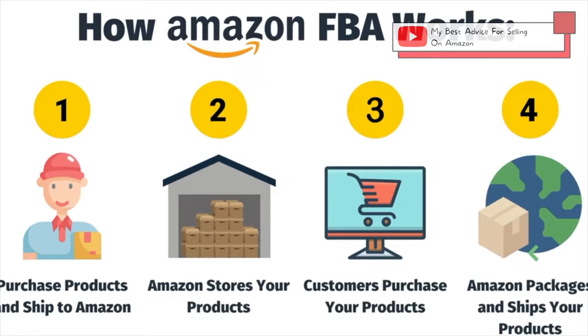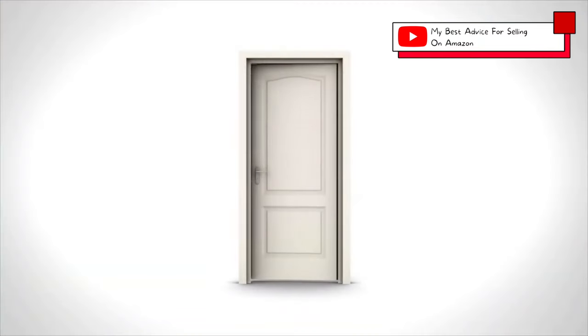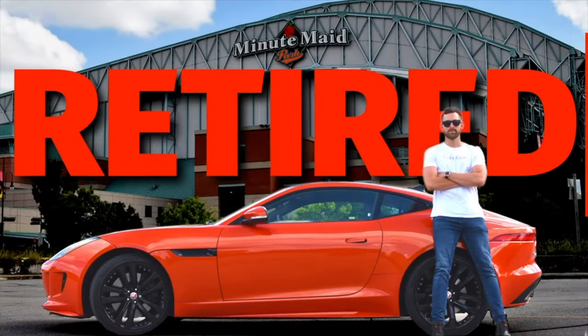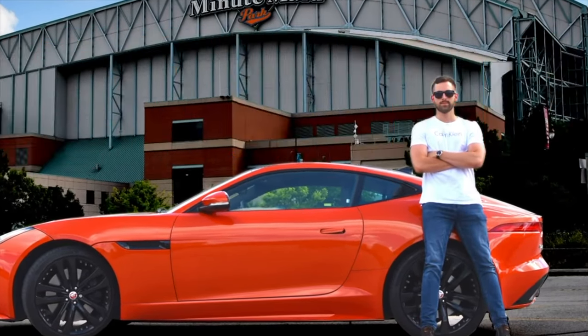Before we get into creating your account or even product research, I want to take a moment just to set the scene and provide my best advice on how to sell on Amazon successfully. I got started three years ago selling on Amazon FBA, and it has truly changed my life and opened doors I never thought were imaginable. I went from working my 9 to 5 job, trading dollars for days, to quitting and working full time on my Amazon FBA business and other side hustles.